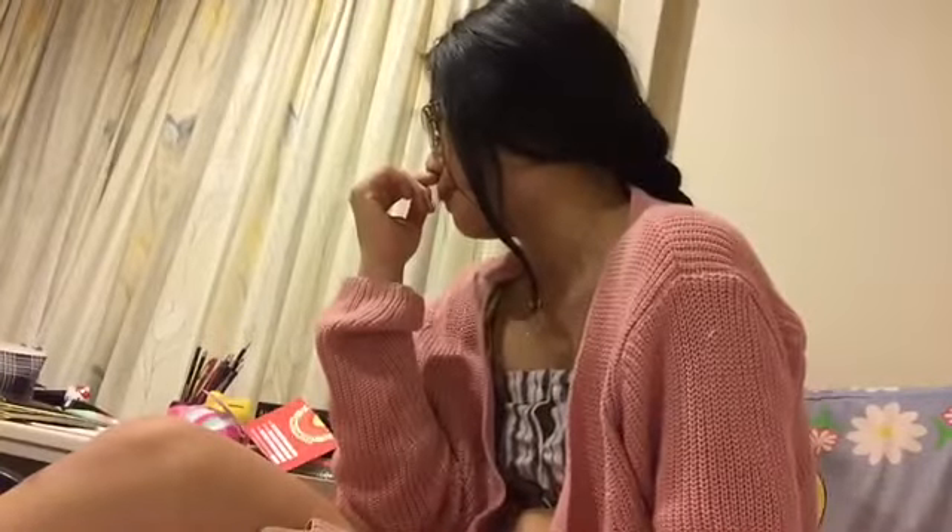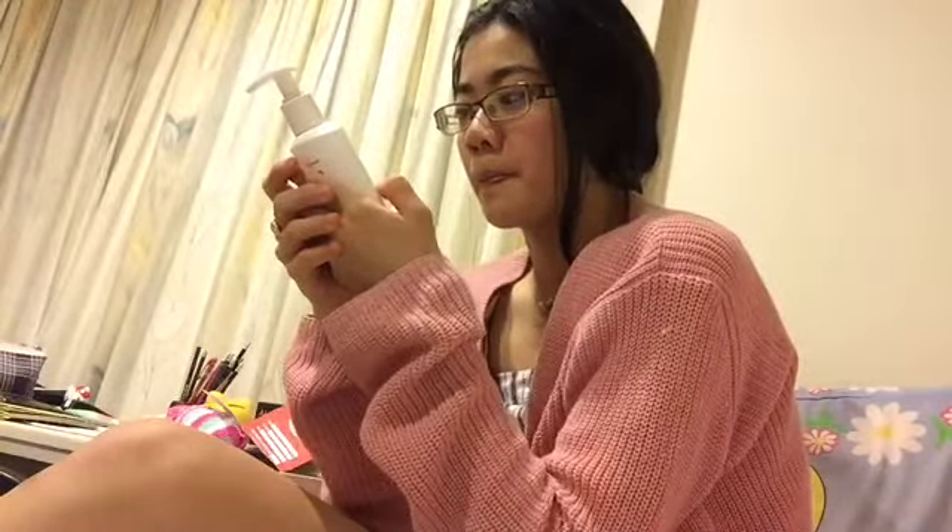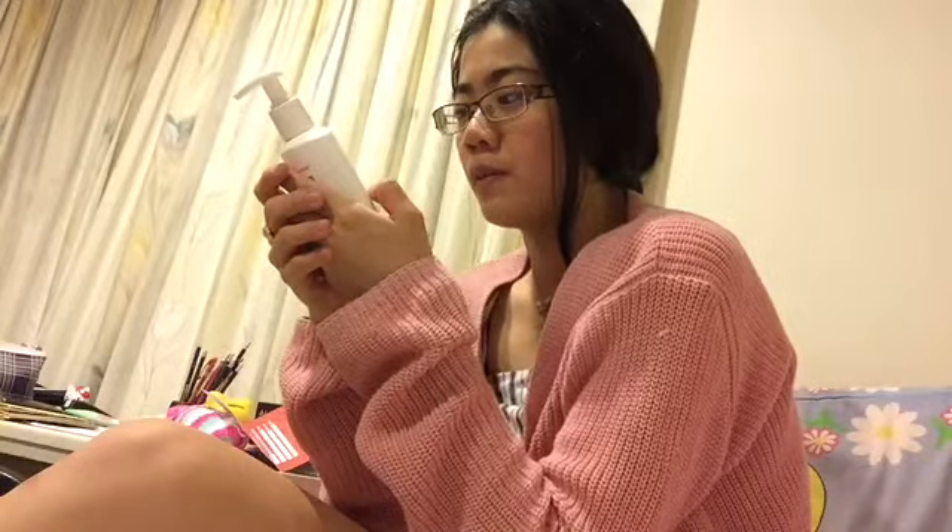How I use it is I rinse my face with warm water — sometimes hot but mostly warm — and then I pump a little bit onto my hand, rub it together, and apply it over my cheeks, forehead, nose, chin, and neck. Then I rinse it off with water and pat dry with a towel.